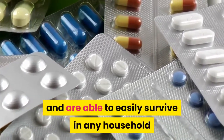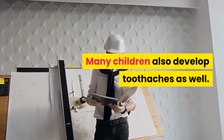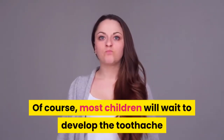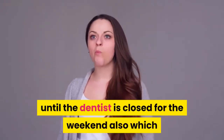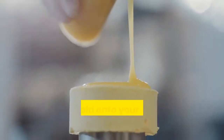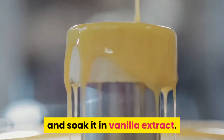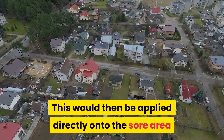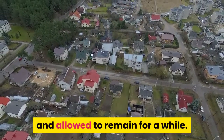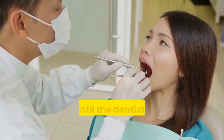Many children also develop toothaches, and of course most will wait until the dentist is closed for the weekend. To relieve the pain and hold on to your own sanity, take a small cotton ball, soak it in vanilla extract, and apply it directly onto the sore area, allowing it to remain for a while. This will typically provide substantial improvement and help you get through until the dentist is able to see your child.